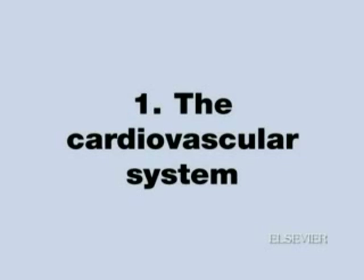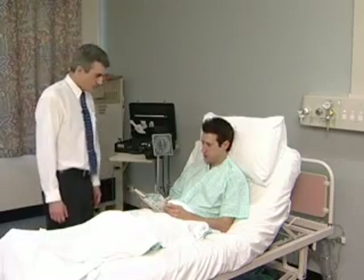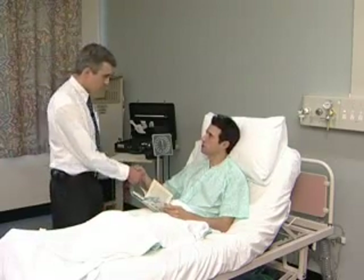The cardiovascular system. Cardiovascular examination begins with the positioning of the patient at 45 degrees in bed and with the chest exposed.